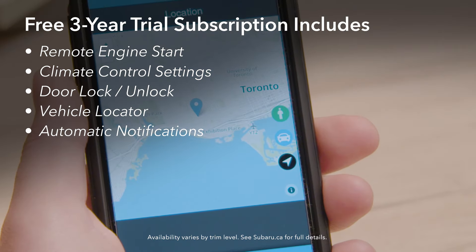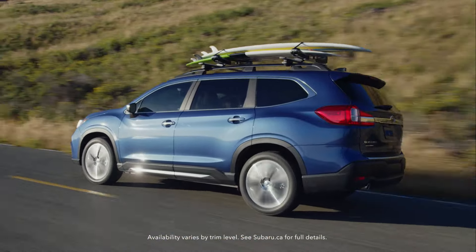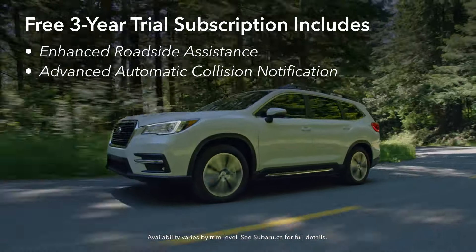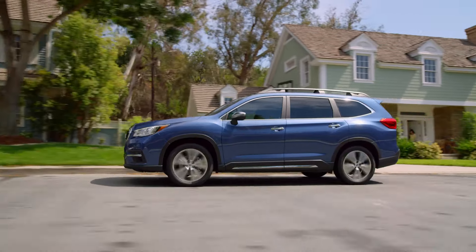Starlink Connected Services also provides automatic notifications of conditions you have chosen, such as a novice driver exceeding a pre-set speed threshold, and much more. Add in enhanced roadside assistance and automatic collision notification, and Subaru Starlink Connected Services help you experience peace of mind like never before.